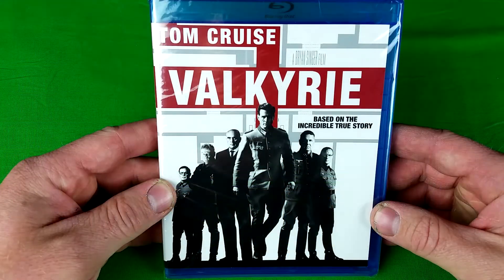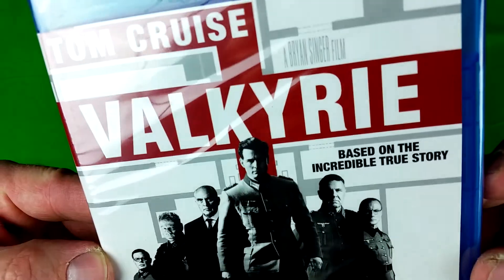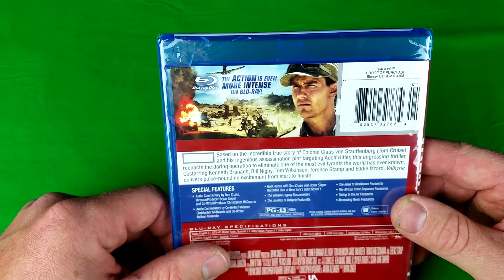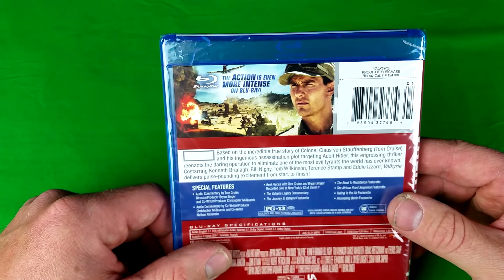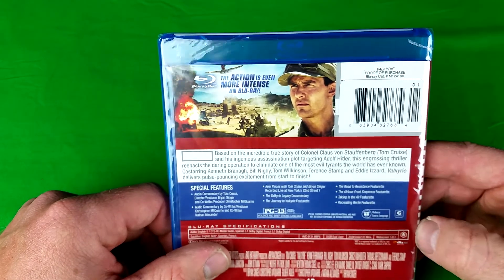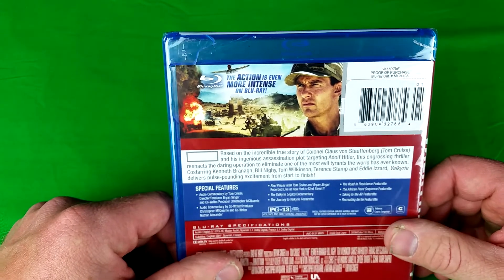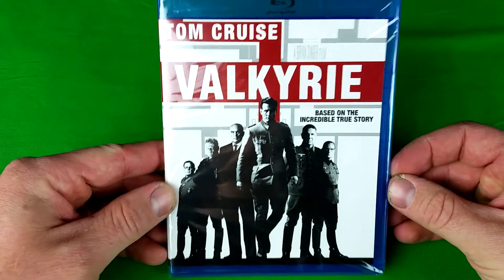Valkyrie — Tom Cruise, Valkyrie. Based on the incredible true story. I've never seen this one. Isn't this a World War II movie where the Nazis are involved? Based on the incredible true story of Colonel Klaus von Stauffenberg and his ingenious assassination plot targeting Adolf Hitler, this engrossing thriller reenacts a daring operation to eliminate one of the most evil tyrants the world has ever known. Co-starring Kenneth Branagh, Bill Nighy, Tom Wilkinson, Terrence Stamp, and Eddie Izzard. Valkyrie delivers pulse-pounding excitement from start to finish. I've never seen this one — what do you guys think of it?